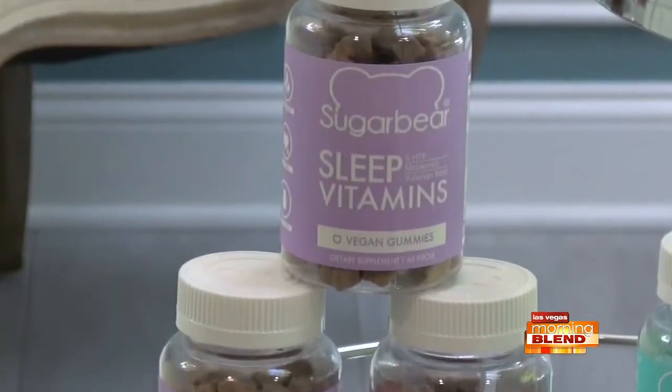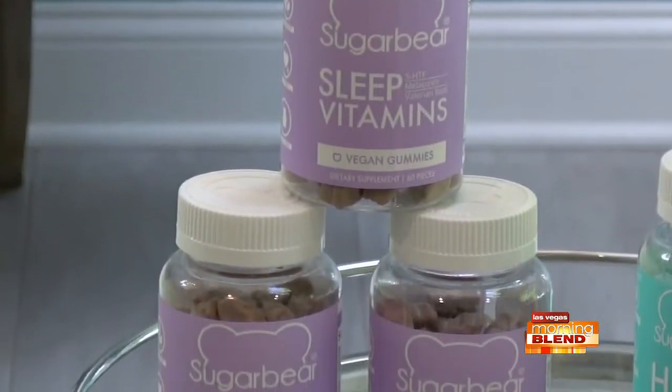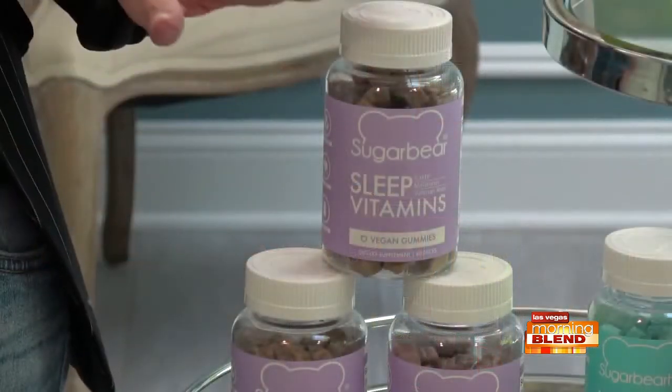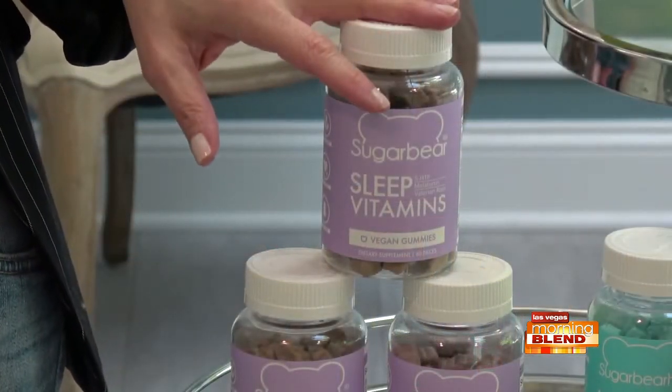I take two of these every night without fail before bed. They're like a delicious little treat that really help you fall asleep, stay asleep, and let you wake up feeling refreshed — no hangover. And you can feel good about taking them. They're packed with gentle melatonin and a high-quality proprietary Rest Well Blend that promotes tranquility, calms you, helps you relax, soothes your brain, and helps optimize your sleep.